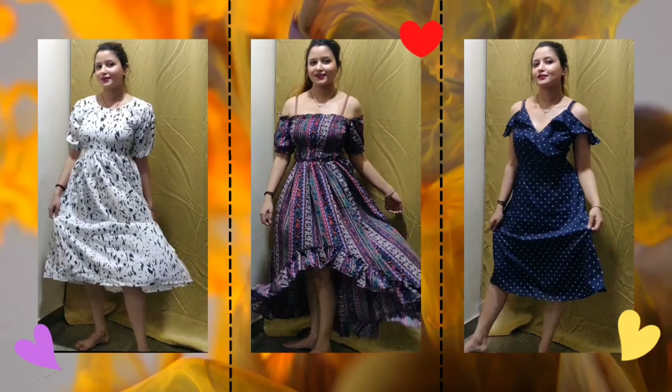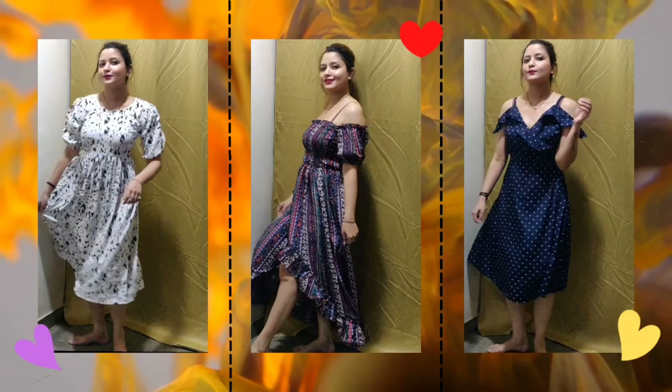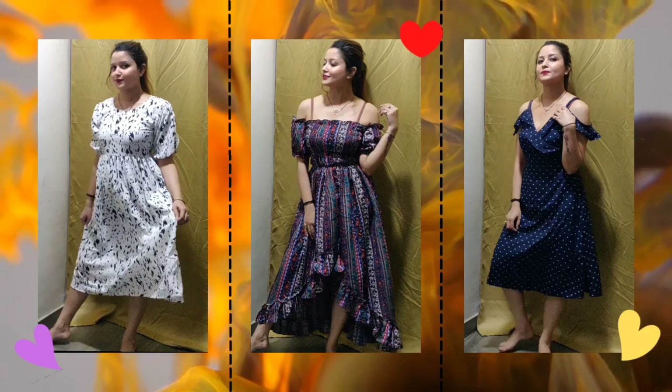Hello everyone, welcome back to my channel. I hope you are doing well. Today's video is on Amazon haul where I am going to show you dresses. There are so many lovely dresses in an affordable range. There will be a link in the description box. Let's start this video without wasting time.